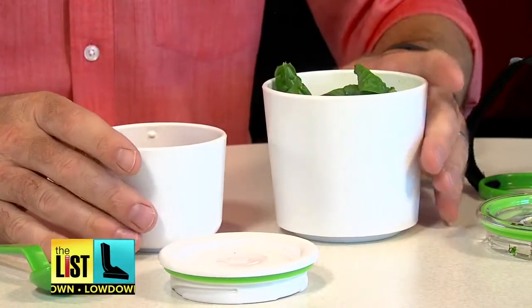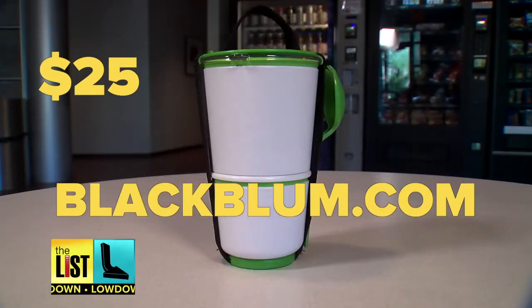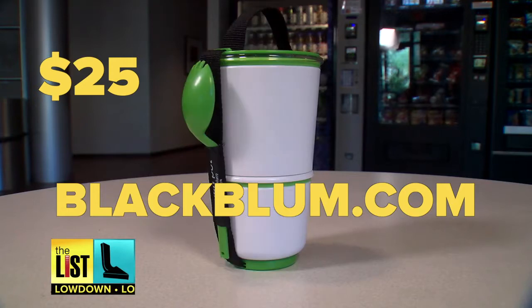Plus, if you only want to bring one, you have that option too. Being forced to put your food into cups this size helps with portion control as well. The Lunch Pot retails for about $25 on their website or on Amazon.